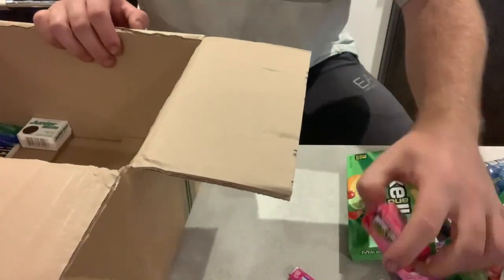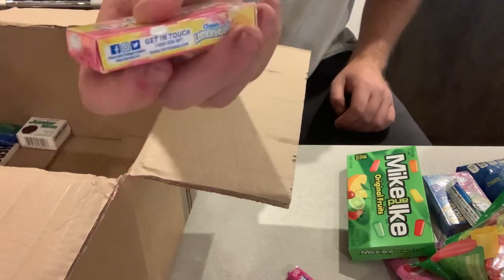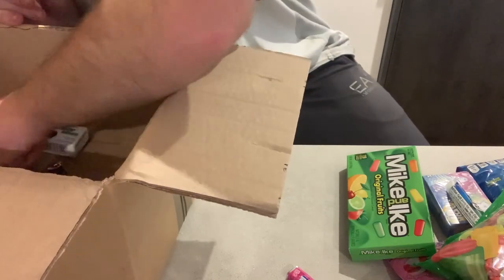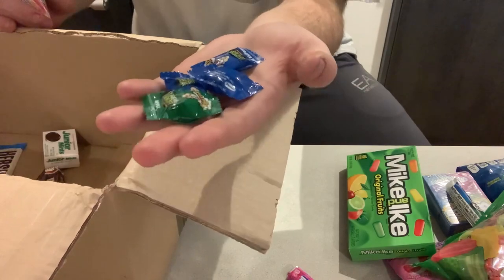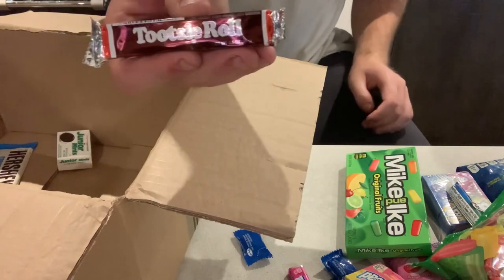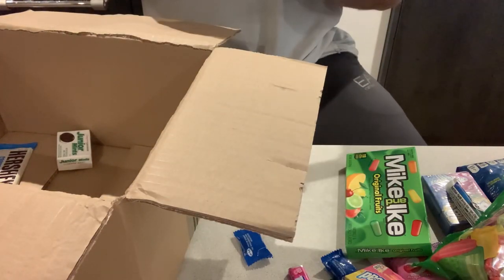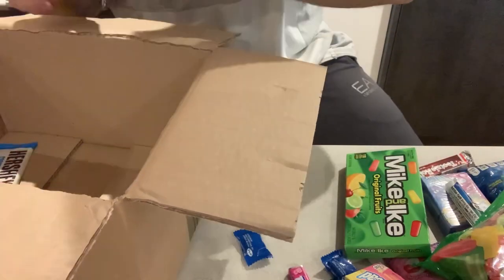We've got some Now and Later Cherry sort of things — never heard of them. Two Lemon Heads. To go with the Lemon Heads we've got some Water Heads black blue raspberry ones, and an Aunt Sarah Ball. We've got a Tootsie Roll — I've heard a lot about these, I don't think I'll enjoy it but it could be nice. We've got some mints.